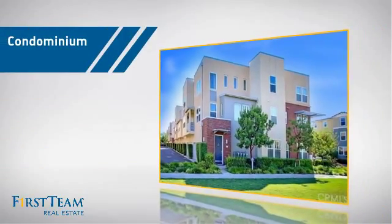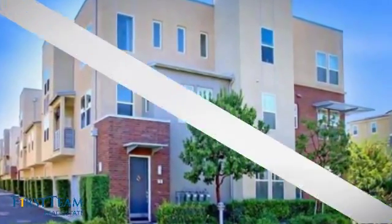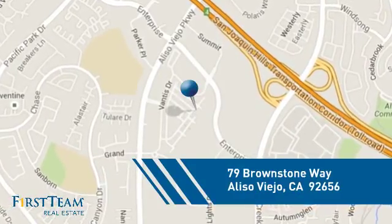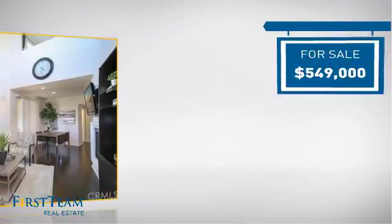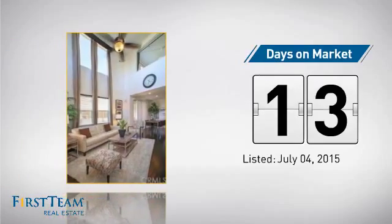This condominium is a great choice for those who want the privacy and easy maintenance of condo living, and it's located in this area. Currently listed at just under $550,000, it just went on the market this month.